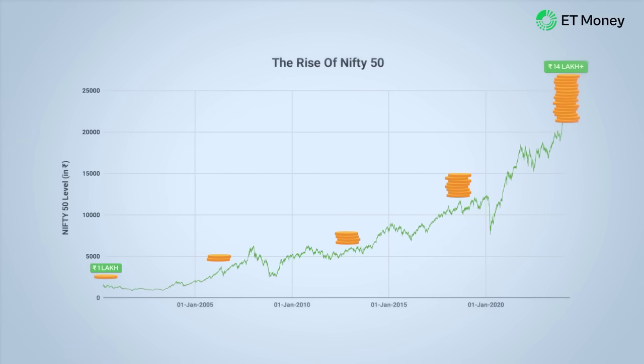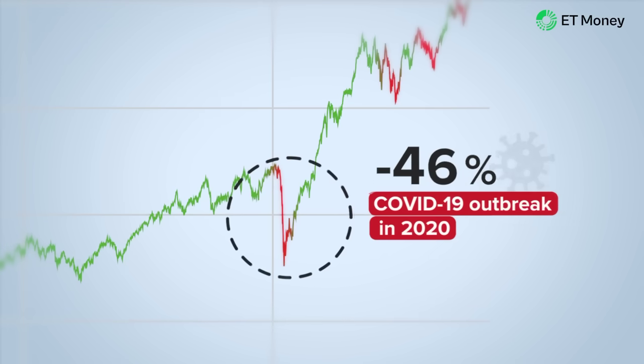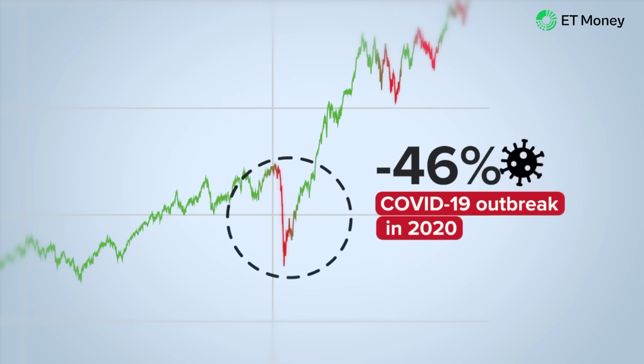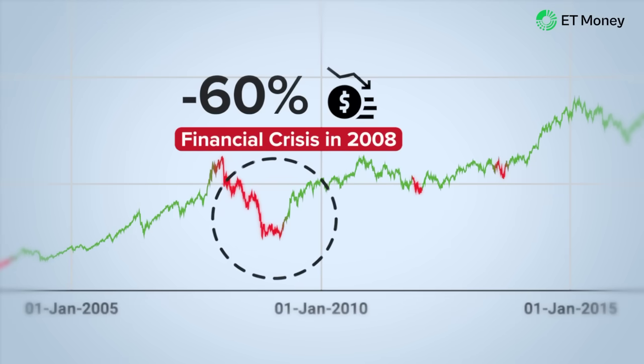But this massive wealth creation also came with periods of high stress. We have seen markets fall almost 40% after the COVID-19 outbreak in 2020 and the global financial crisis in 2008. But what if we told you that there are funds that have the potential to deliver similar returns without giving you sleepless nights during difficult market phases?